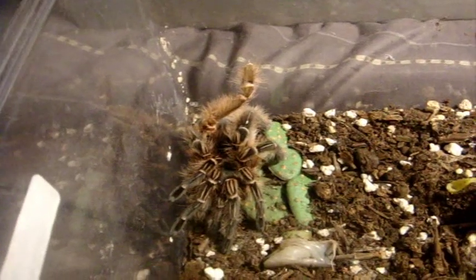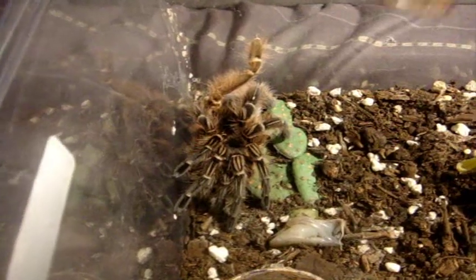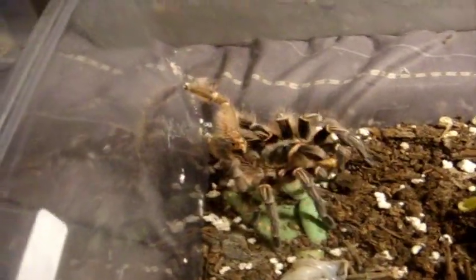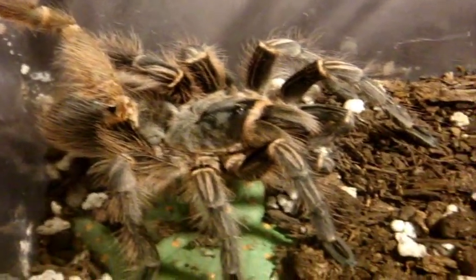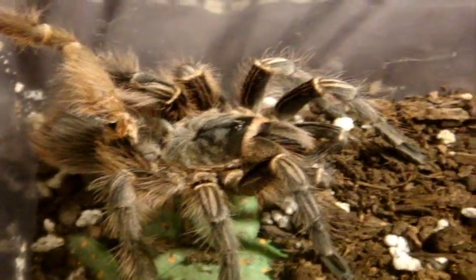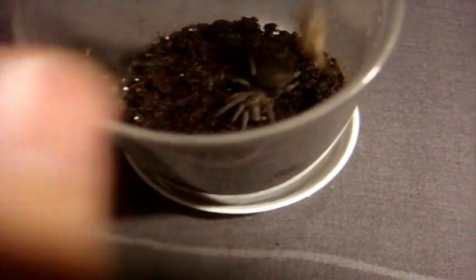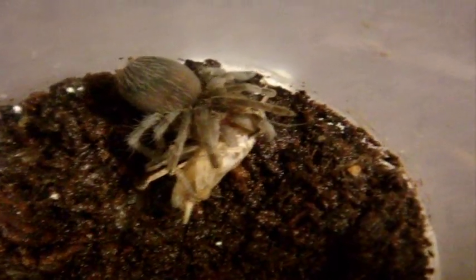There's Yasmin, my Eupalaestrus campestratus, the Pink Zebra Beauty — with a piece of old molt stuck with her. Four and a half inch female. My little Eupalaestrus weijenberghi, the White Collared. What a fearless tea.